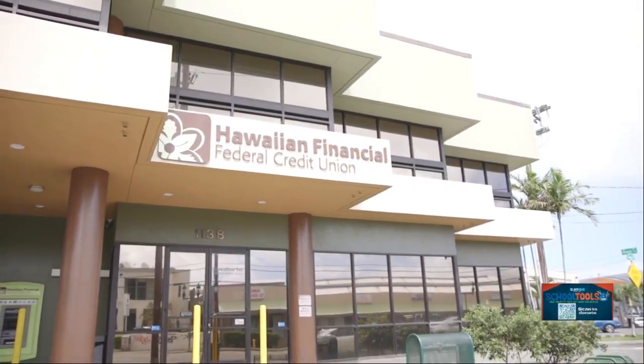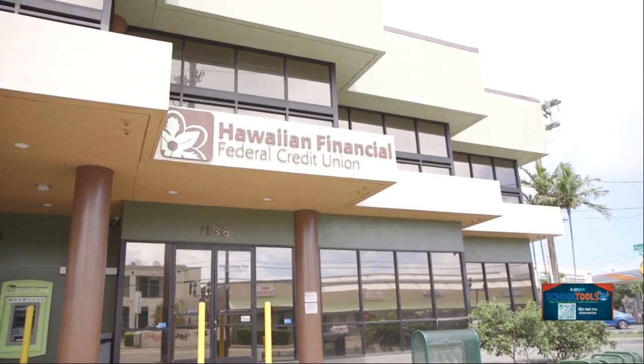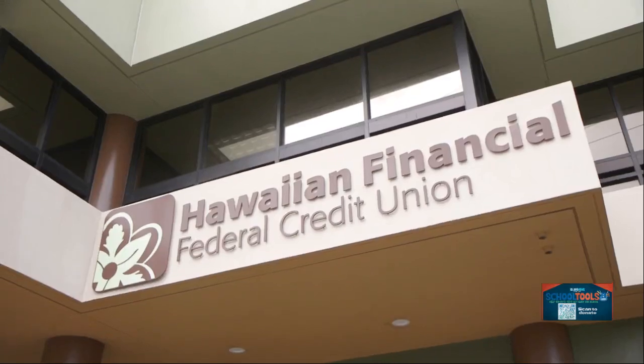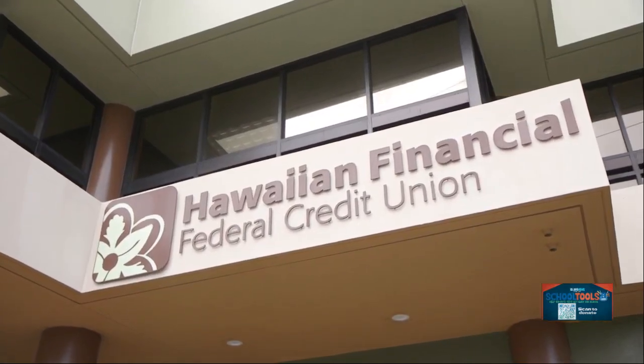The Ohana at Hawaiian Financial Federal Credit Union has been providing quality products and outstanding member service since 1936. They've also been a staunch supporter of our Keiki Through the School Tools campaign. Joining me now is Paulette Ito, Senior Vice President of Marketing, and VP of Mortgage Administrator Darren Kimura.